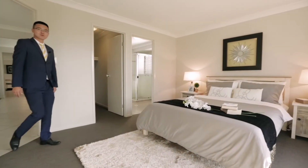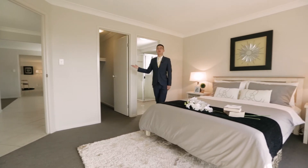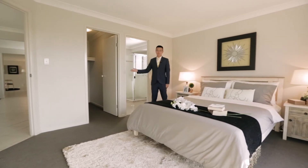The master room is extra large, features a modern ensuite, as well as a huge walk-in wardrobe with plenty of storage.